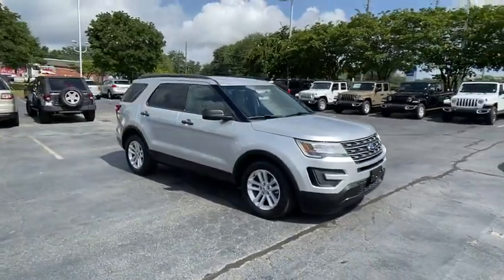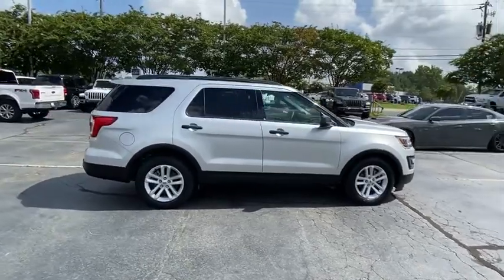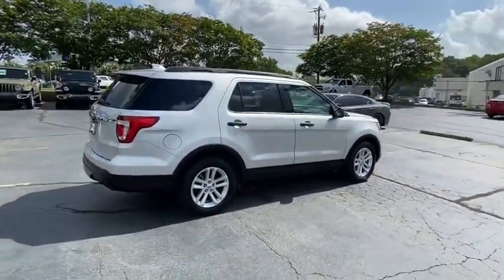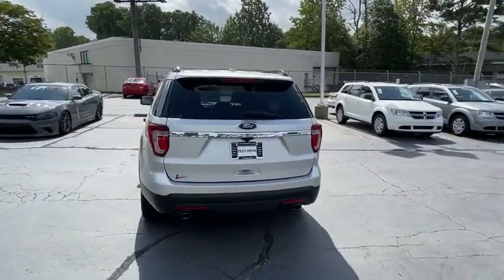Make a great choice today with the 2017 Ford Explorer. You've got a lot of capabilities to call on in a Ford Explorer. Don't underestimate your choices. This vehicle has less than 80,000 miles.